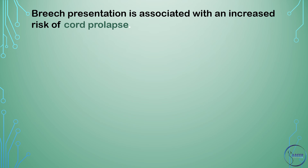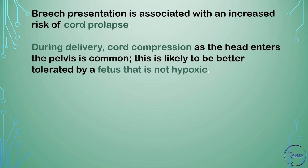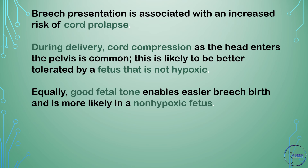Breech presentation is associated with an increased risk of cord prolapse. During delivery, cord compression as the head enters the pelvis is common. This is likely to be better tolerated by a fetus that is not hypoxic. Equally, good fetal tone enables easier breech birth and is more likely in a non-hypoxic fetus.